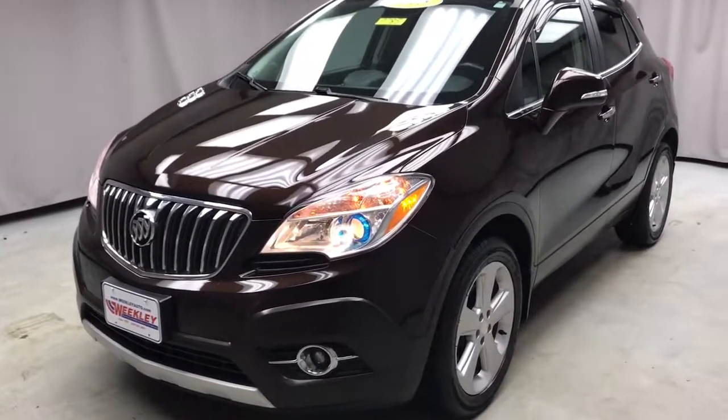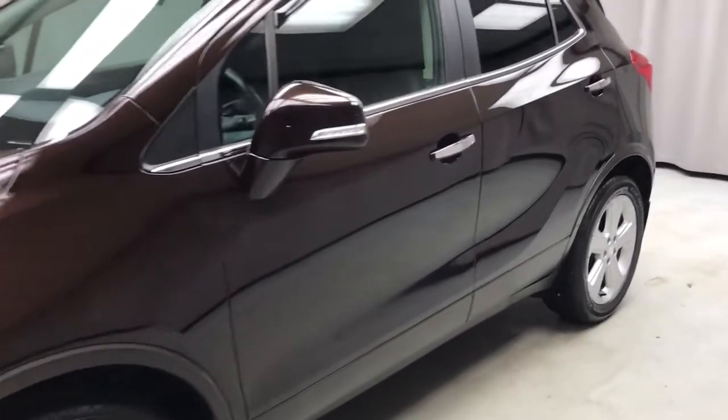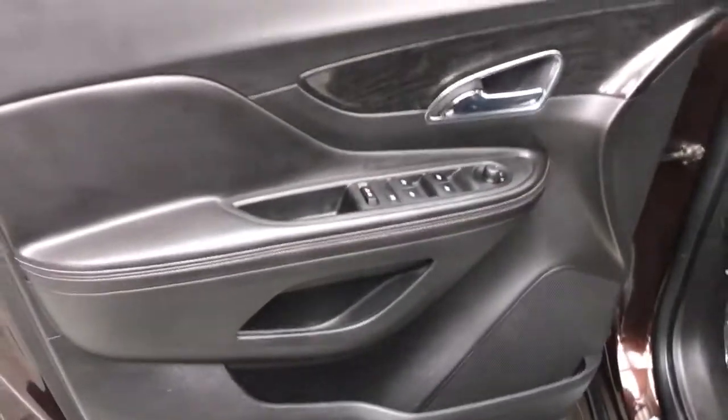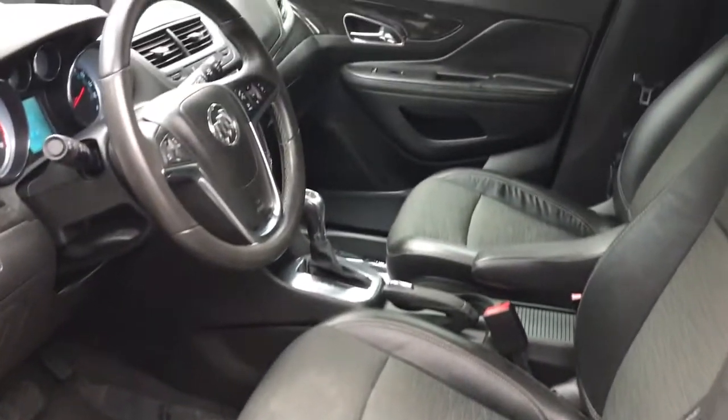This could be the car for you — the 2015 Buick Encore. This vehicle still has fewer than 120,000 miles on the clock, so it won't last long. Have fun getting where you need to go in the sleek and nimble Encore, the small luxury SUV with a can-do attitude.